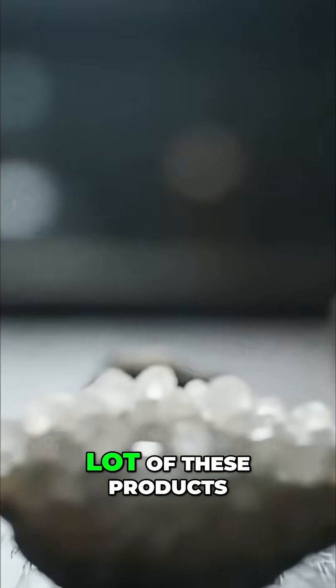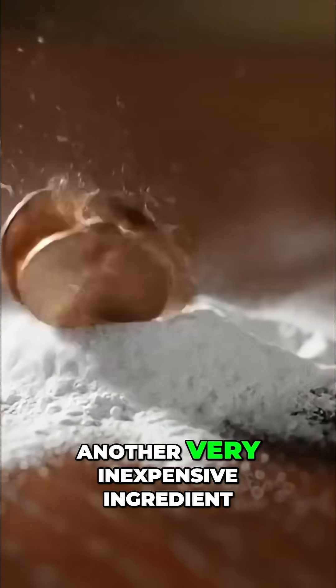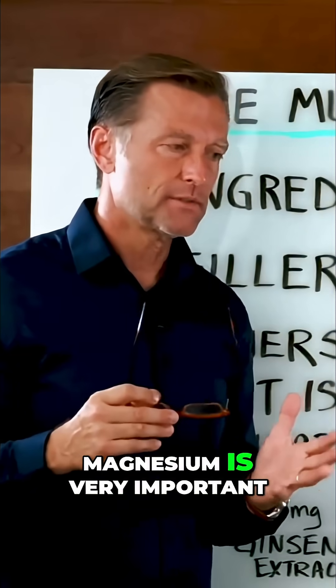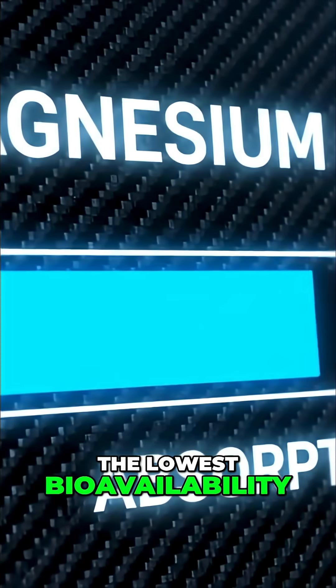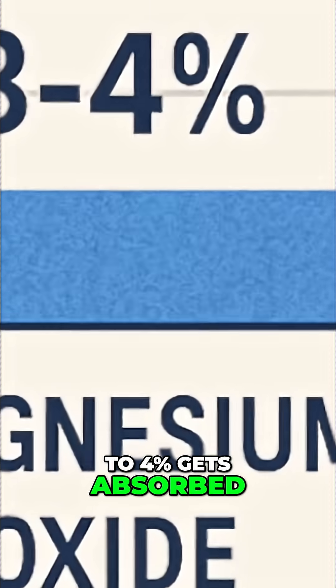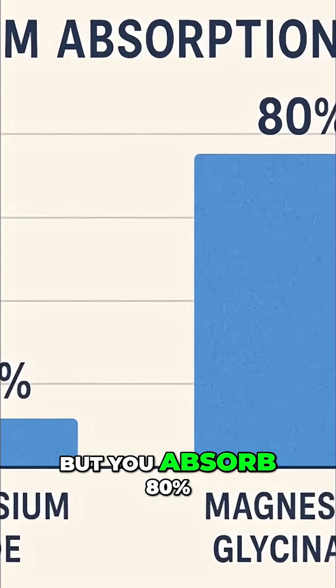The next ingredient you're going to see in a lot of these products is magnesium oxide — another very inexpensive ingredient. The type of magnesium is very important because magnesium oxide has the lowest bioavailability, the absorption. We're talking about like 3 to 4% gets absorbed, versus magnesium glycinate, which is more expensive, but you absorb 80%.